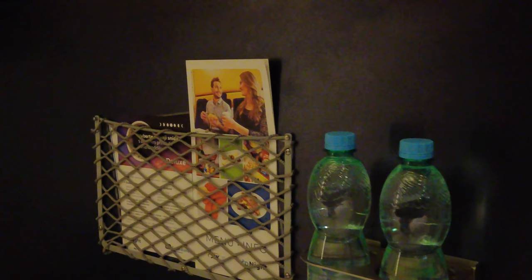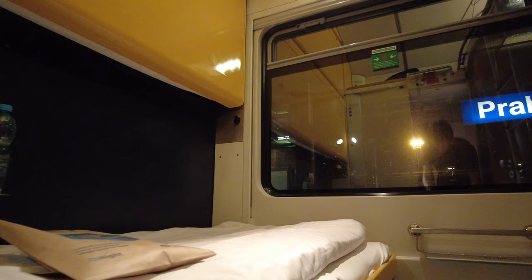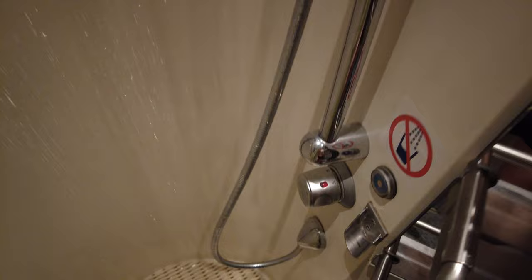In the storage pocket there are two menus and two bottles of water. And we are departing from Prague — five minutes late, but we have a long journey ahead of us. Now let's take a quick shower and then go to sleep. I will show you the rest of the room tomorrow with some morning sunlight. So see you tomorrow!